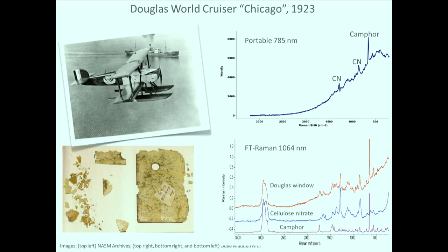You can see the spectrum at the top is what we got with the portable instrument, and I've labeled the main peaks that we use to identify cellulose nitrate and camphor.